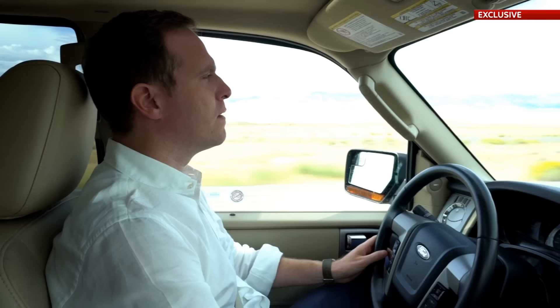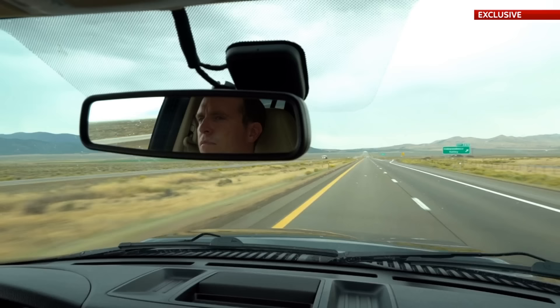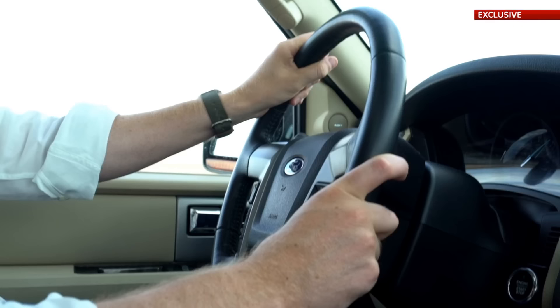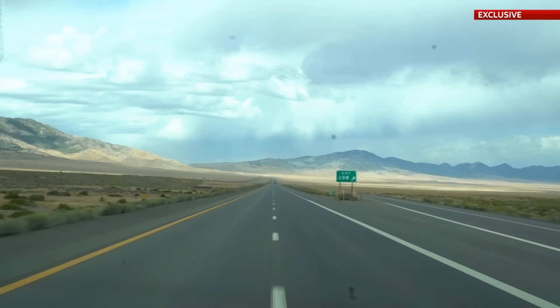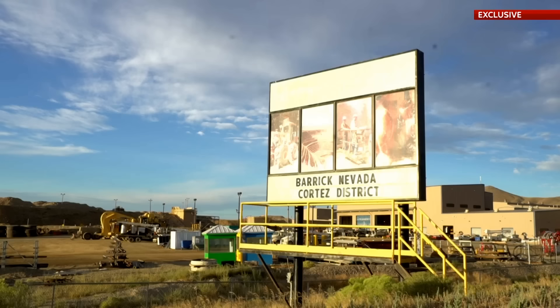To get things straight, I've travelled to Nevada. It might be 5,000 miles from London, but there is one important thing that links Britain and this part of the US: gold. If we look closely enough, the answer about what's really going on with the UK's trade figures might be found here, somewhere under the ground.